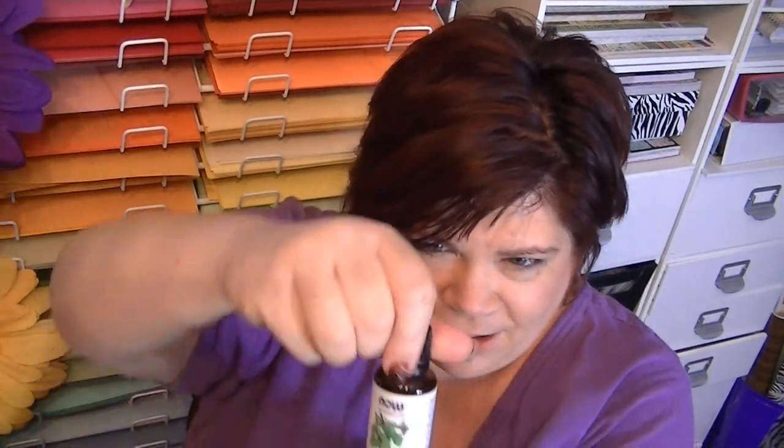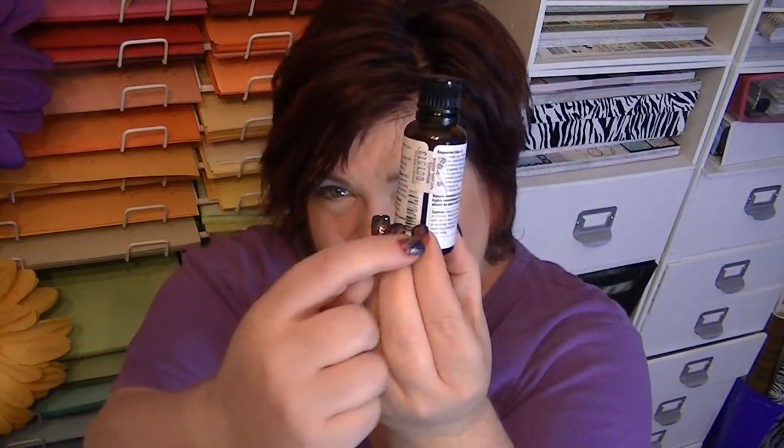They said to soak cotton balls in it and place them around. I put it on cotton balls and placed them near where I saw droppings, in my drawers, and just kind of everywhere. I also cooked some on the stove — I heated up a pan and poured some drops in, and it started making my eyes water and made me cough. So I picked up the pan — it was just smoke of peppermint — and walked around the whole house with it. The whole house smells like peppermint now.